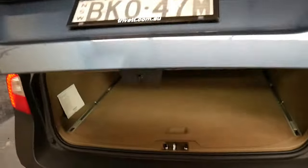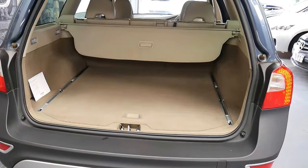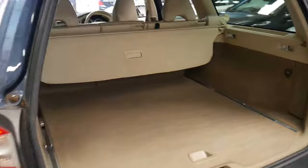If you're cross-shopping something like a Subaru Outback, maybe a BMW X3 or X5, a Passat Alltrack maybe, then you'd be hard-pressed not to look at something like this.